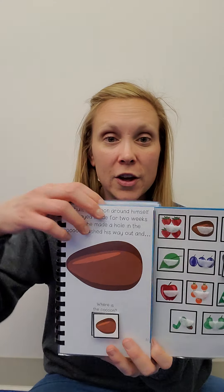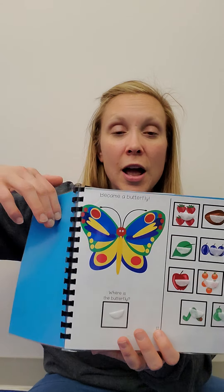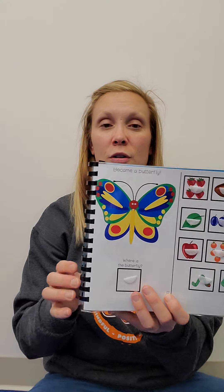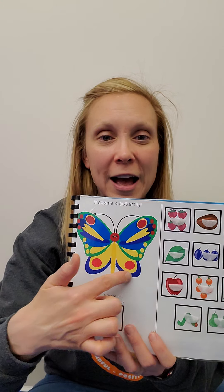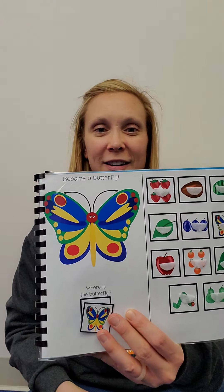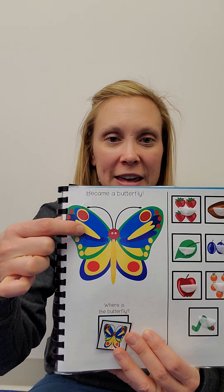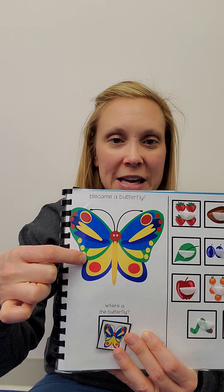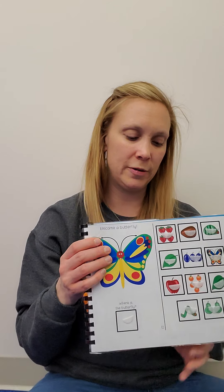He made a hole in the cocoon and he came out a beautiful butterfly. Look how beautiful — isn't he beautiful? I see red, yellow, green, blue. Do you see those colors? Very beautiful.